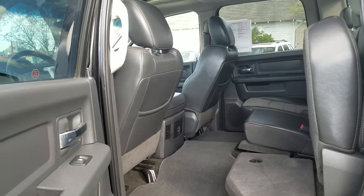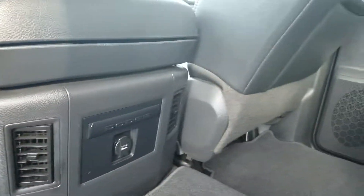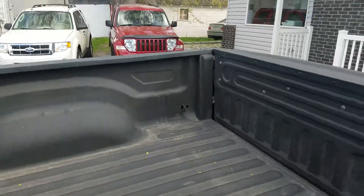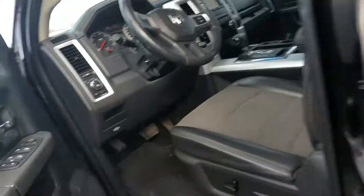Here we are in the back — it's super clean. Heat will blow out under there and air conditioning will blow out here, so you're not freezing or overheating in the back. Good-looking bed liner in it.